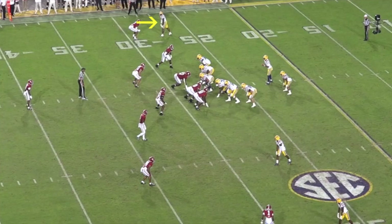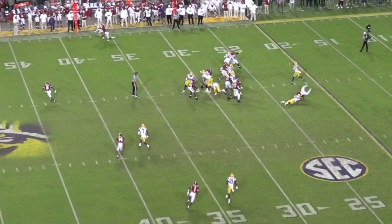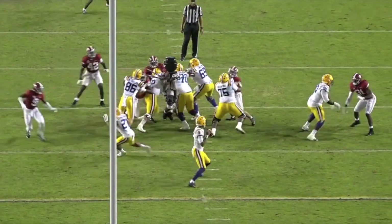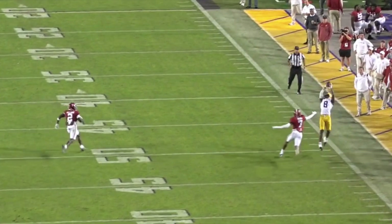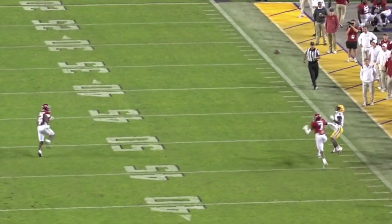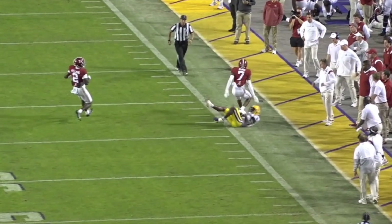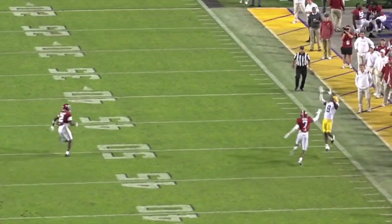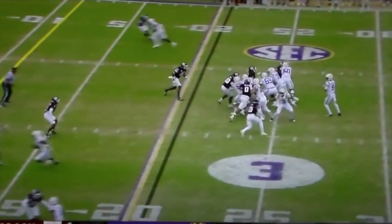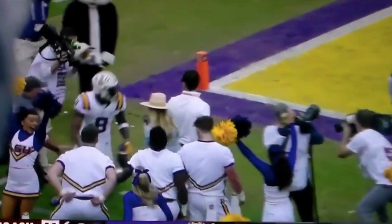Nabors also displays great body control at the catch point, especially on sideline catches. With a good release off the line, he gets a step on the defender and goes up and gets it outside of his frame. From another angle, the ball is way ahead of him and outside his frame — he has to go up and get it, does a great job getting back to it, and is able to toe-tap on the sideline. Just an unbelievable catch. Here's another example against Texas A&M — lined up outside, ball thrown up to him, he goes up, gets it, and is able to toe-tap. Amazing catch.